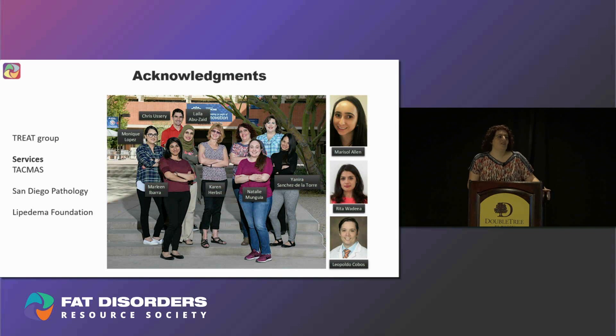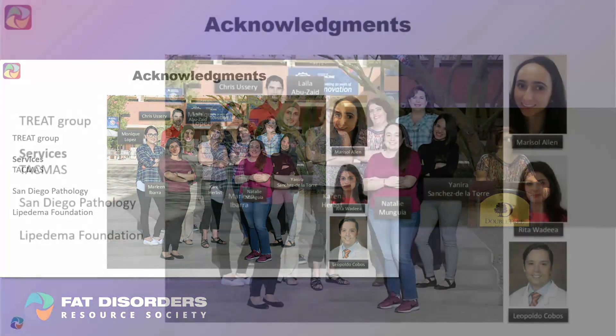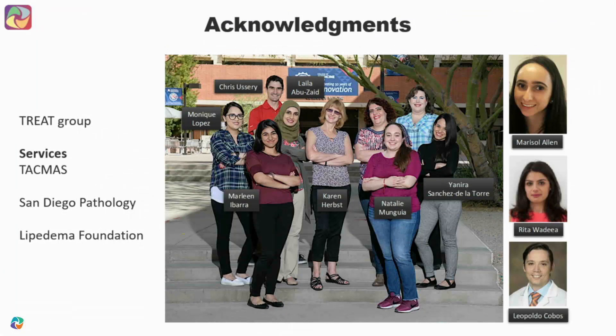I would like to thank the treatment program, especially Dr. Herbst, Chris, and my student Marisol. I would also like to thank TACMAS and San Diego Pathology for their services, and the Lipedema Foundation for funding our project.